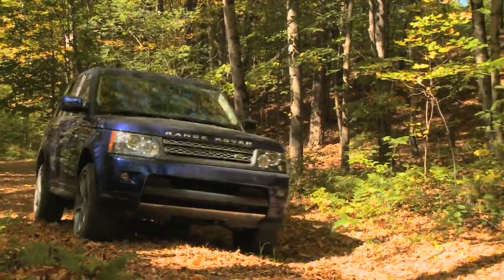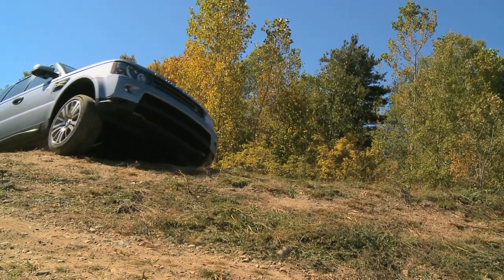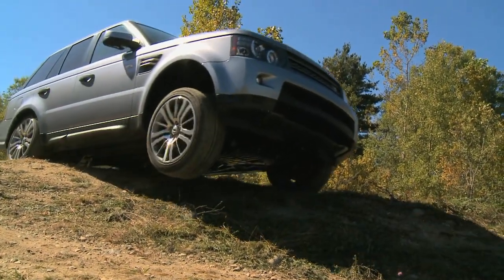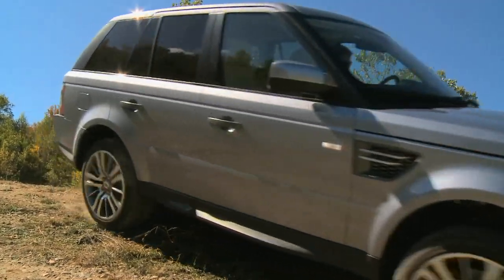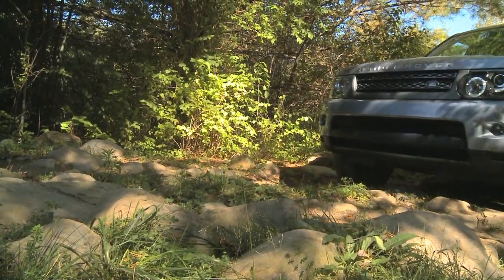In addition to automatic hill descent control and push-button ride height adjustment, the 2010 Range Rover Sport includes a new feature, sand launch control, that prevents the vehicle from digging in and getting stuck in sand or mud.